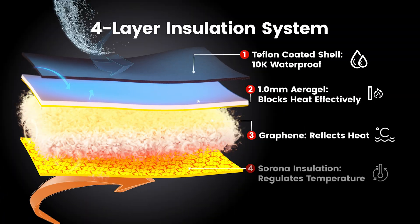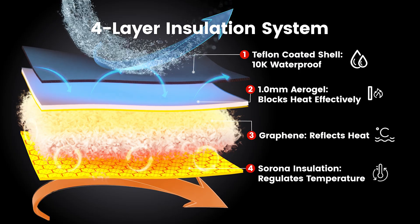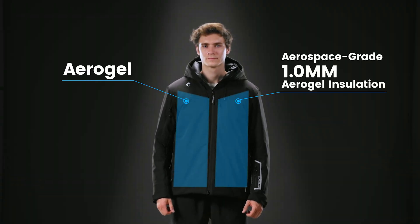With its unique four-layer insulation system, it can withstand temperatures as low as minus 40 degrees Celsius. Let's get into the most innovative technology behind this jacket.